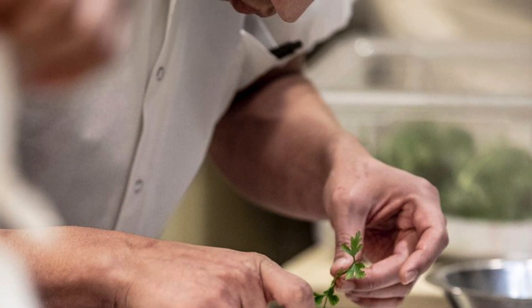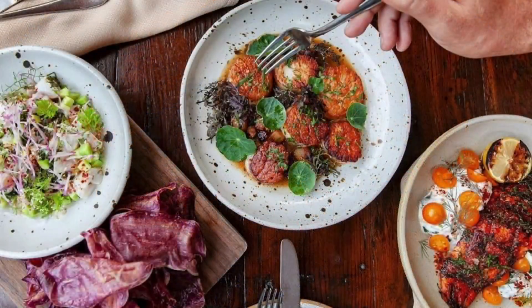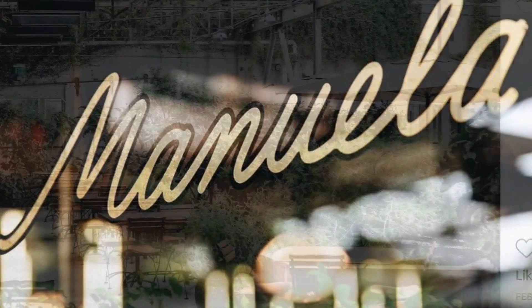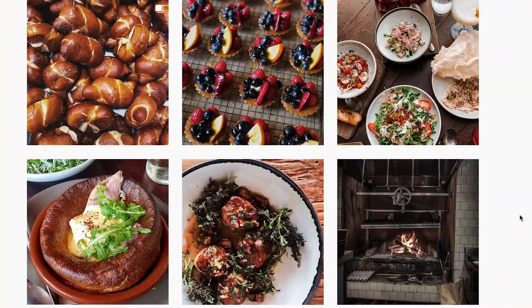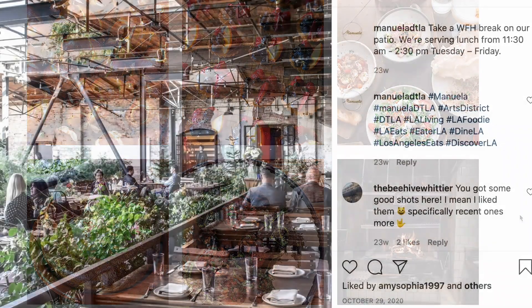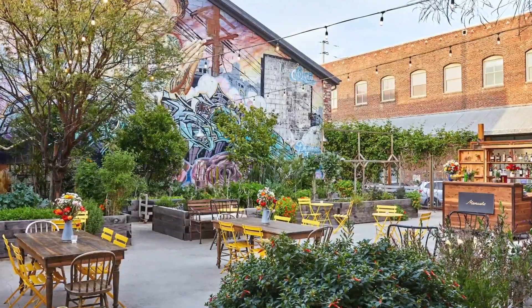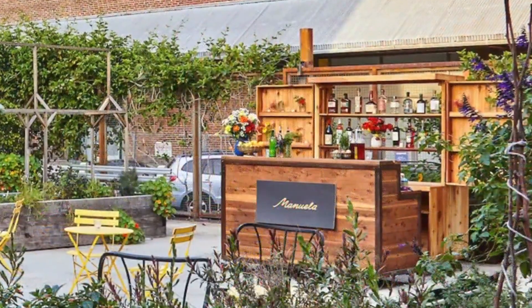They have a great build-out in the courtyard down there. The patio will feature a menu different than the one in the main Manuela, which is Southern-inspired. Chef Chris Tominaga says there will be garlic shrimp, fries, beans with chips, and churros for dessert.